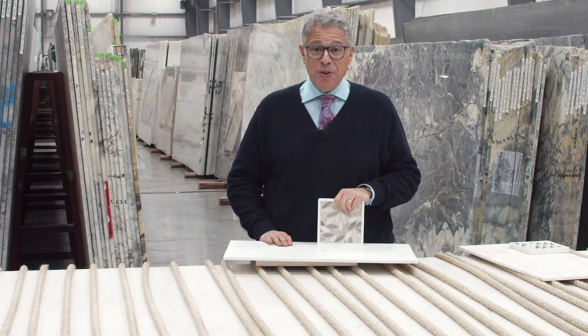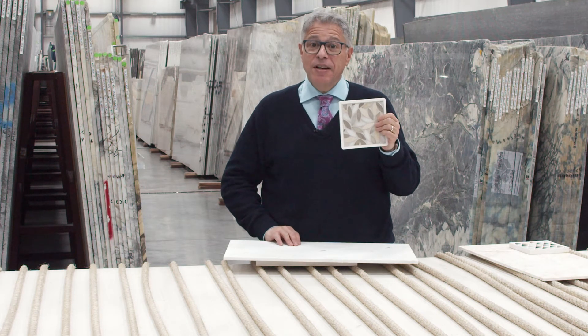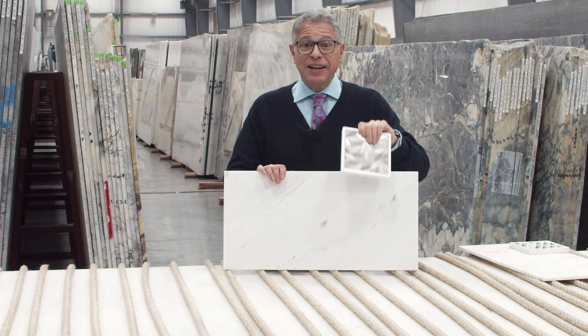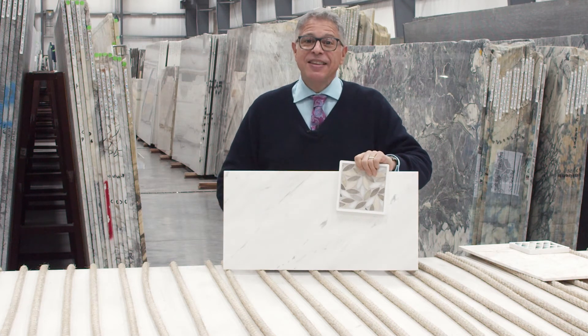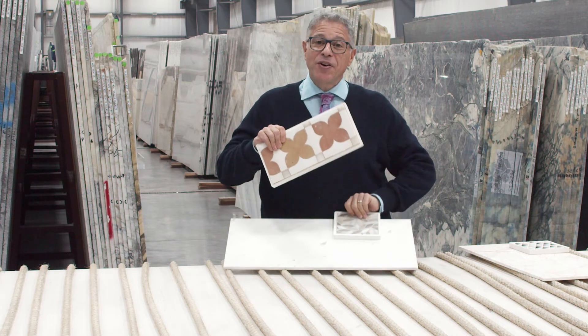Ever have a pal who seemed like a whole new person when they found a new love? This is Foliage Grande in the linen blend, always been one of my besties. But when I saw what happened when Velacca's 12x24 came to town — fabulous. This lovely rangy white stone is a new perfect companion. I'm so happy for them.